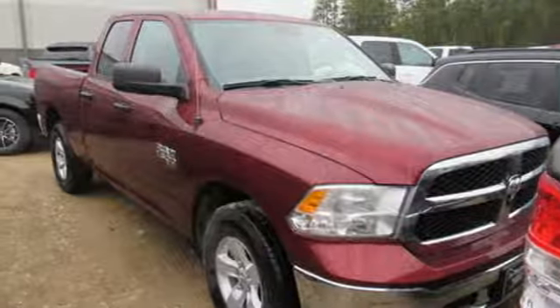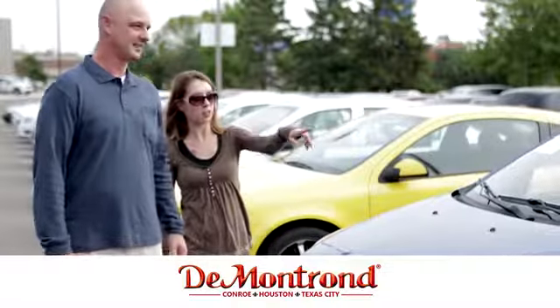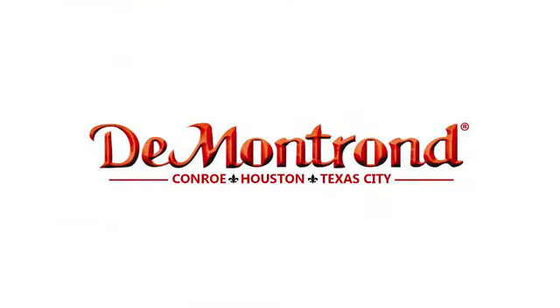Take it for a test drive today. Buy with confidence at Demontron. With an incredible inventory, competitive financing, top dollar for your trade, plus a real powertrain warranty for as long as you own your vehicle, it's definitely Demontron.